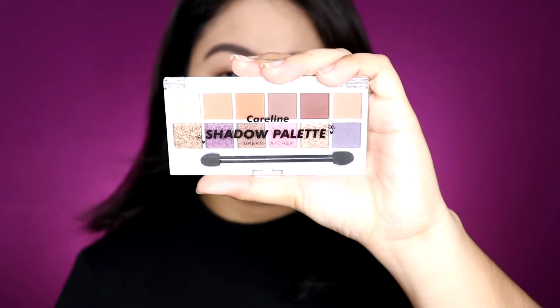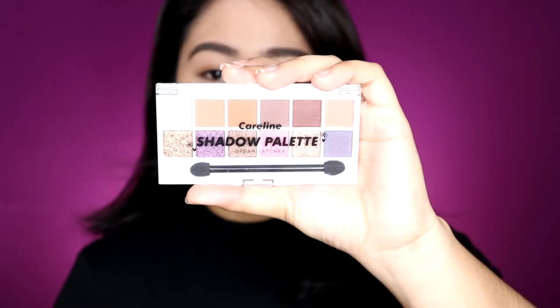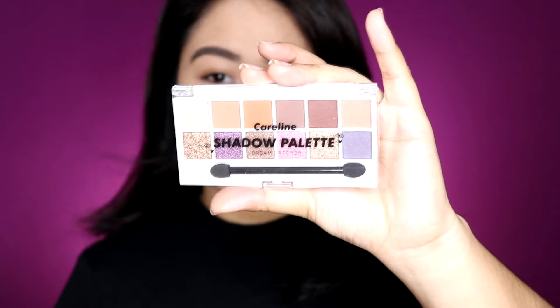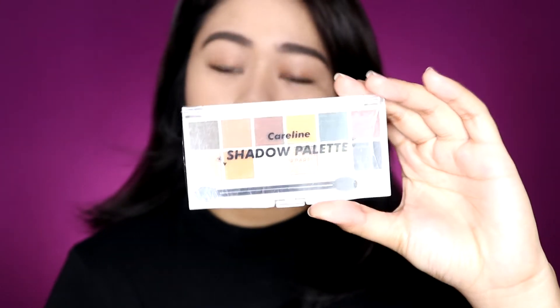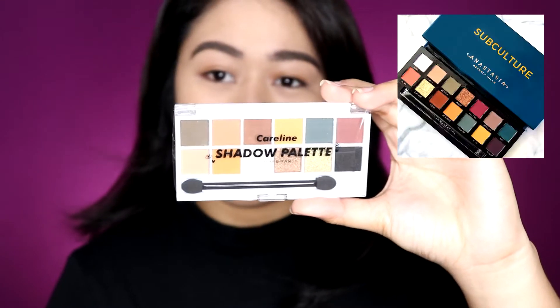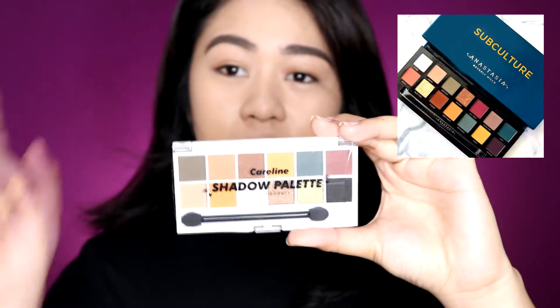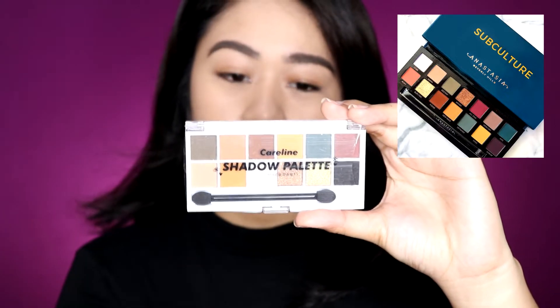The first one is called The Dream Catcher. It is full of taupe-y, purple-y, lavender shades. Next is called The Slumber Party. It reminds me a lot of the Anastasia Beverly Hills Subculture Palette. I will try and insert a picture right here so you can see how similar the shades are.